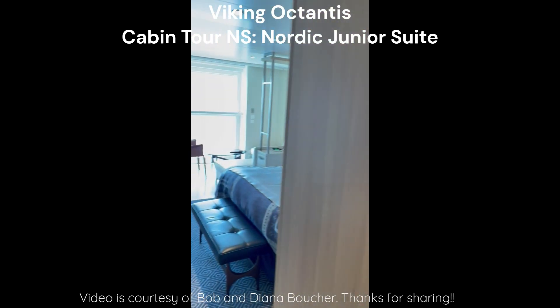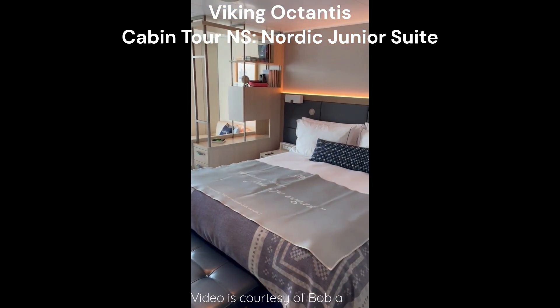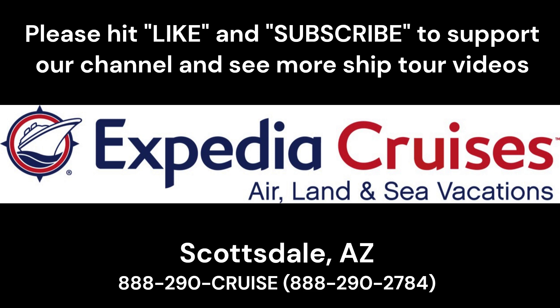So that's the junior suite on Viking Octantis. I hope you all enjoy.